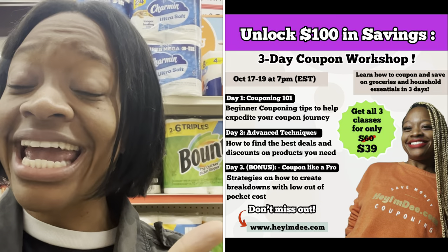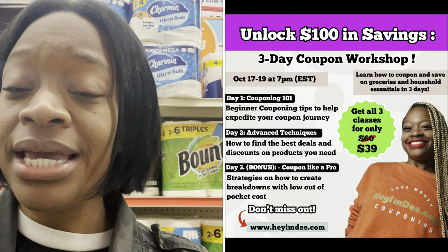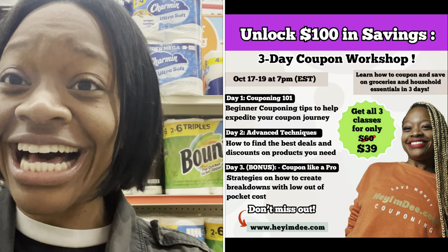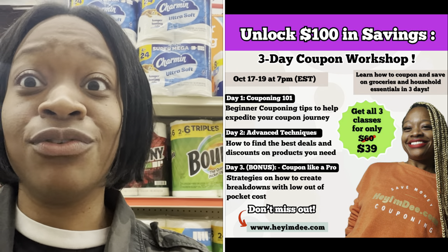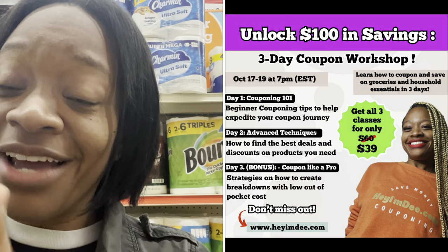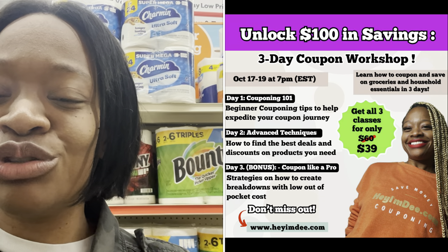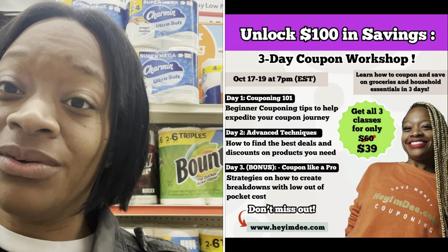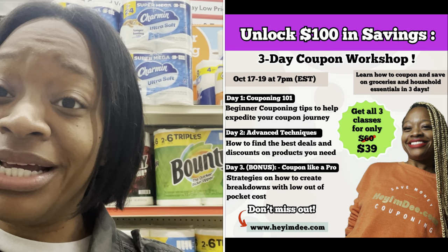If you truly want to learn how to maximize your savings and save over 80% or more on groceries and household essentials, I'm doing a live three-day coupon workshop October 17th through the 19th at 7 o'clock PM. In just those three days you'll learn how to unlock $100 in savings. You can register at heymd.com or click the link in the description. This is going to be the last three-day workshop I'm doing this year and space is limited, so reserve your spot today.